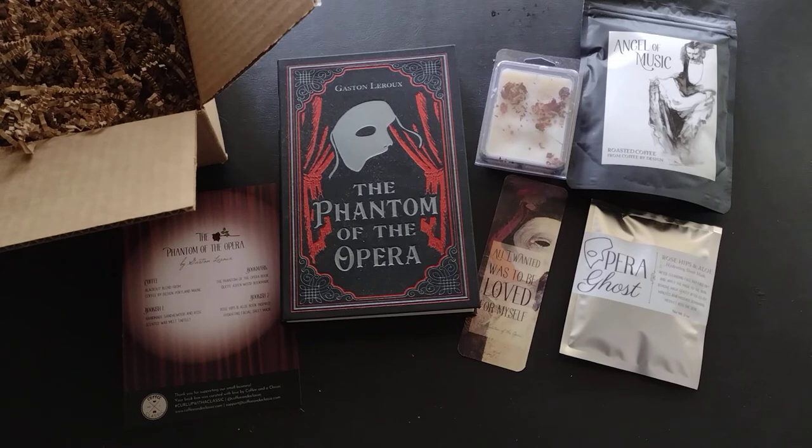I did already get the Phantom of the Opera from another box subscription within the last couple of months, so I already have this particular copy and I'm probably going to pass it along. I think I had already paid for it when I saw the sneak peek, otherwise I would have skipped it. But it was a good opportunity to compare what kind of curation you get across different boxes for the same book. I'll try to link that other subscription box on my website so you can check it out.